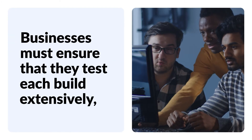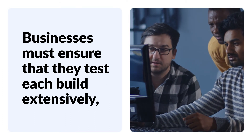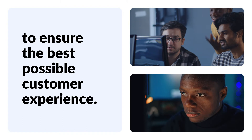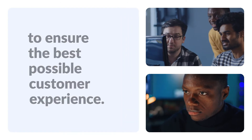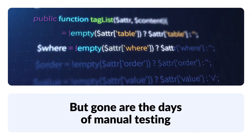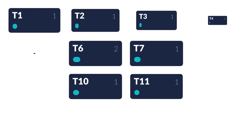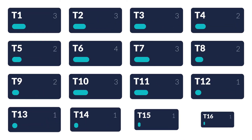In all this rush of activity, businesses must ensure that they test each build extensively so as to ensure the best possible customer experience. But gone are the days of manual testing. It is close to impossible to test each and every line of code manually. Modern digital businesses have no option but to rely heavily on automation testing.